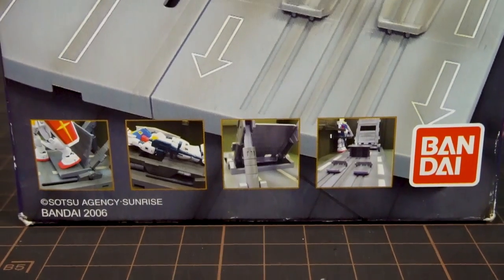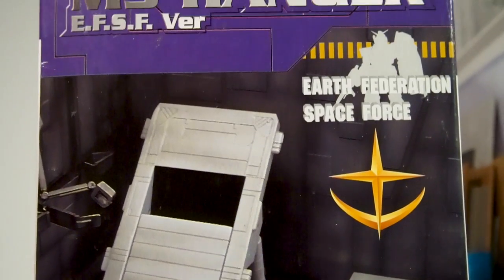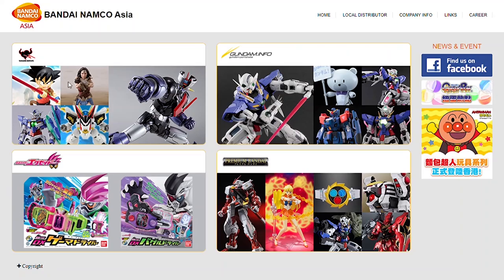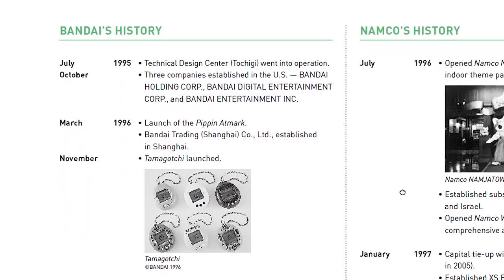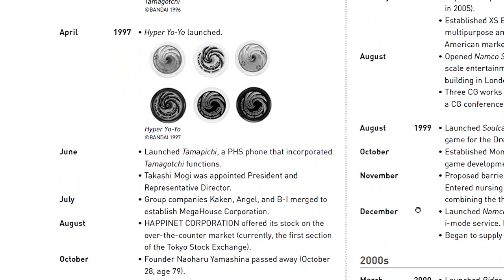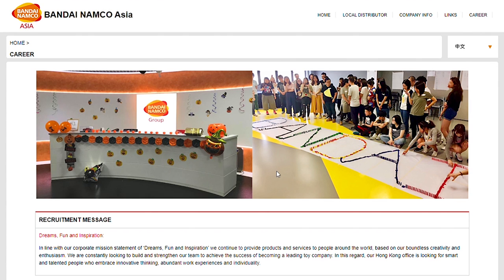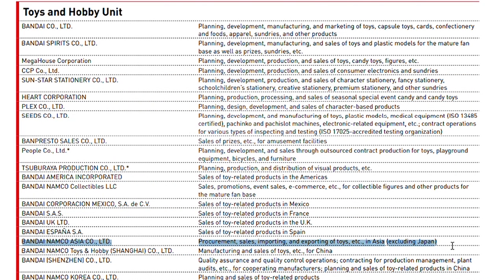This product was made by Bandai Asia, who were based in Hong Kong. I'm not entirely certain if they're still around today — Bandai Namco Asia is a thing that exists, but Bandai Namco's own company history makes no mention of either branch at all, whether establishments or changes in names. One thing is for sure: this entity today very much does not manage their own products, and they're largely in charge of regional distribution alone.